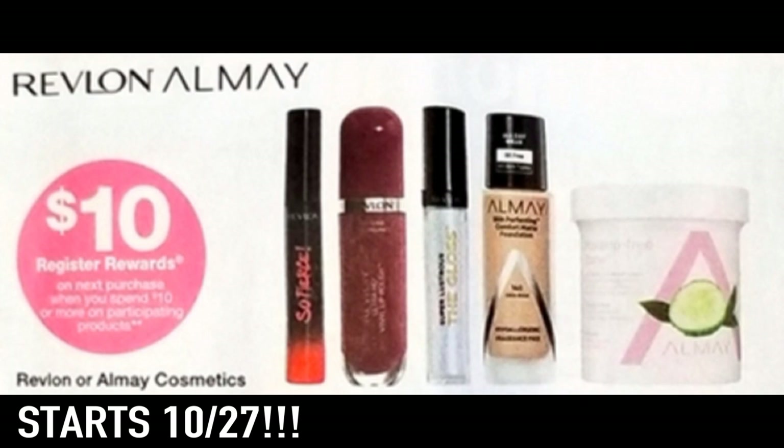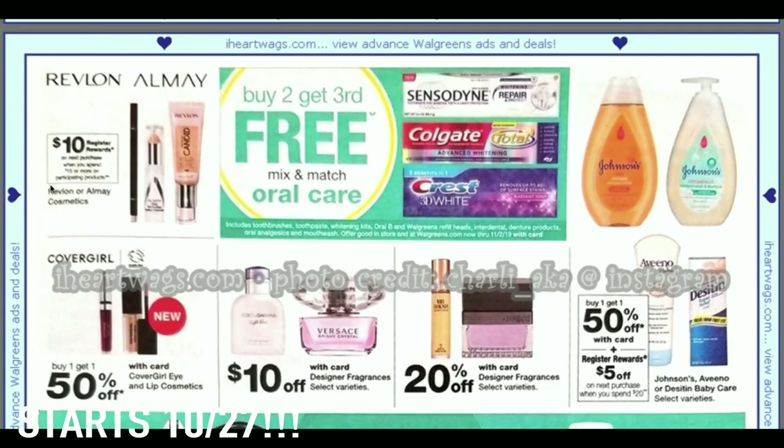Here is a sneak peek of a deal starting at Walgreens on October 27th — it's a hot one. Revlon and Almay: spend $10 on participating products — no exclusions shown — and you get a $10 register reward. So if you spend $10 or a couple cents over, it's almost like getting them completely free. Even without BOGO coupons, there's still a chance to grab almost-free makeup starting the 27th.